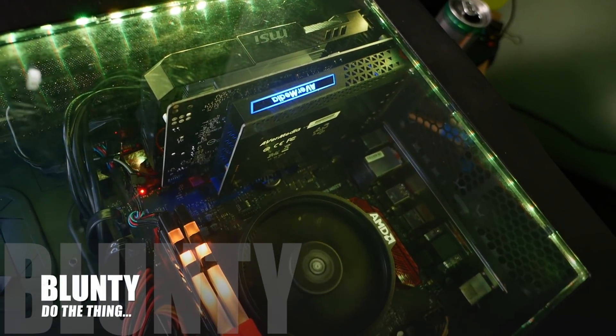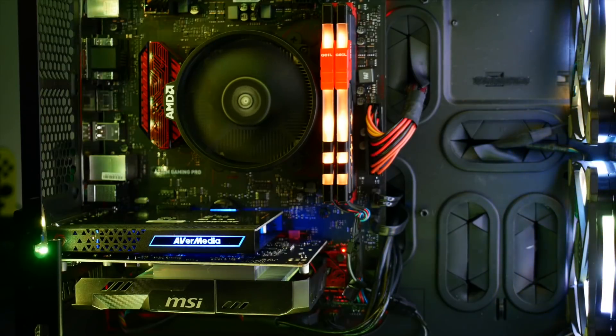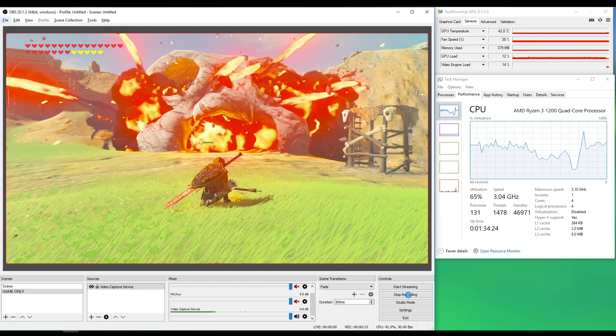Hello again, I am Blunty, and this is a follow-up video on my latest custom build PC project called the RecRig, designed for aspiring YouTube gamers, Let's Players and Twitch streamers, based around affordable but current generation hardware like the Ryzen 3 1200 and GTX 1050 at its heart. But the advice here will be relevant regardless of the hardware you're using for your recording or streaming.